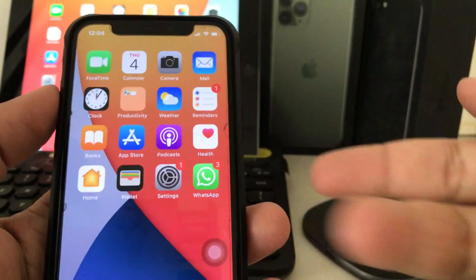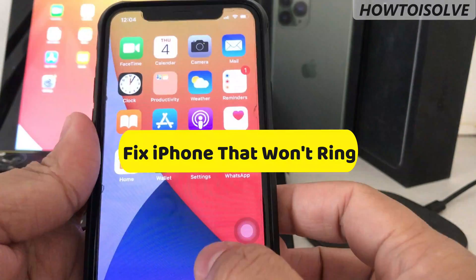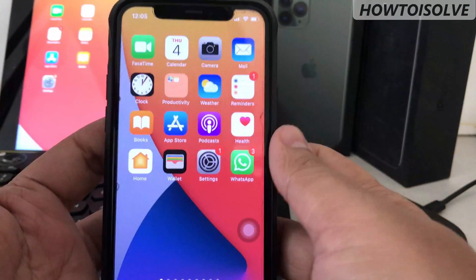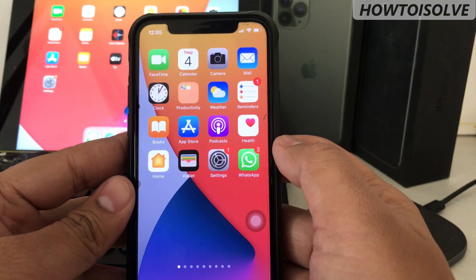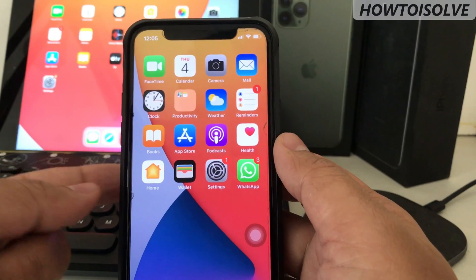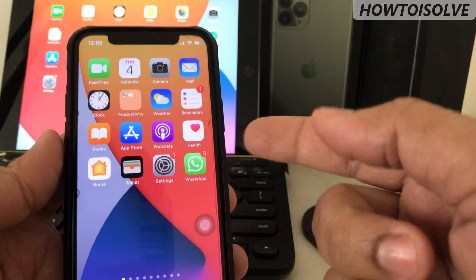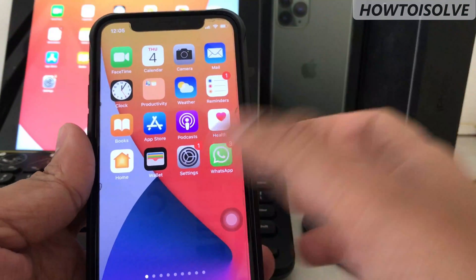Hey everybody, in this video I'm gonna show you how to fix iPhone not ringing for incoming calls and many other situations. From our readers we got a number of emails in our inbox asking us why is my phone not ringing when I get a call or even not getting notifications. So we got the solution and making this video for you. Let's watch this video till you fix your problem.